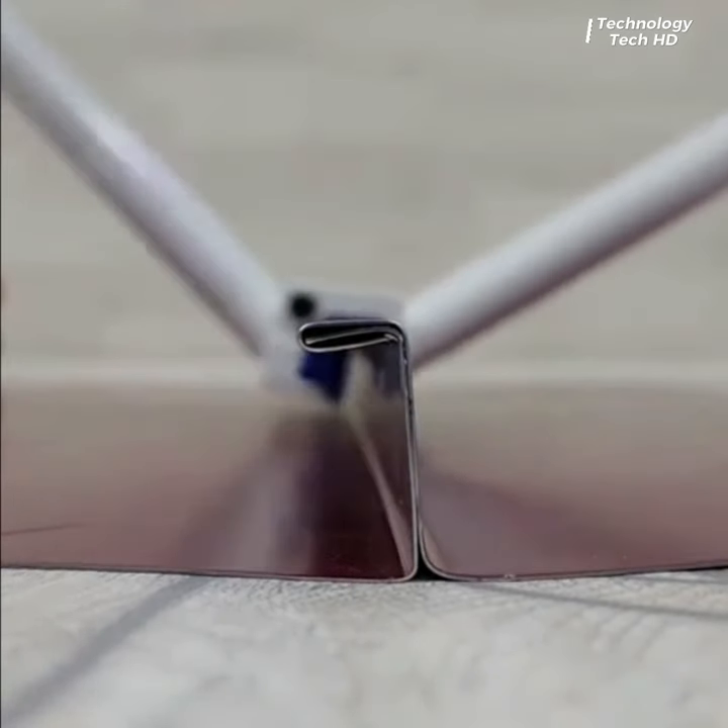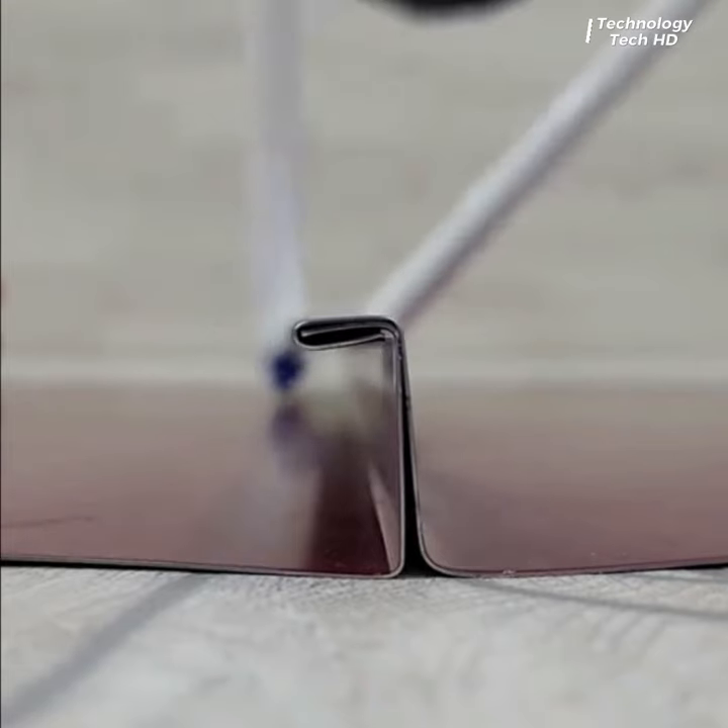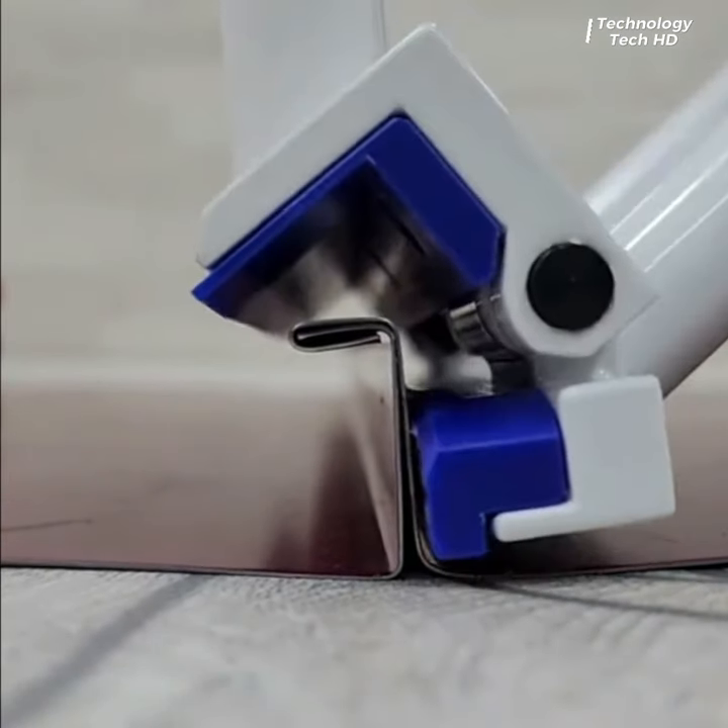A versatile and reliable tool designed to meet the demands of precision gripping and securing.